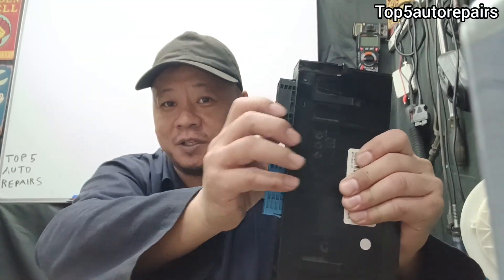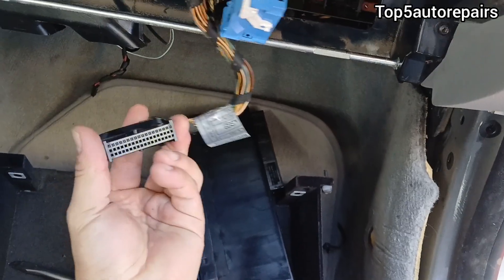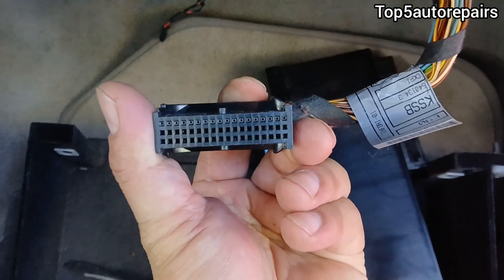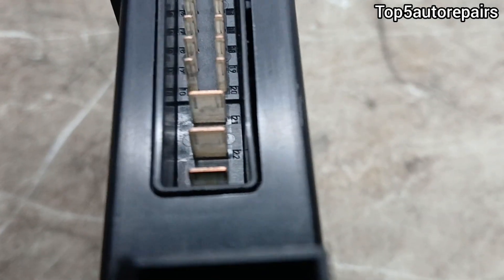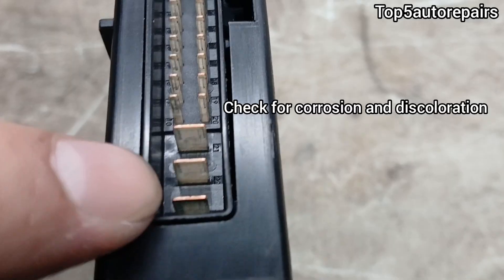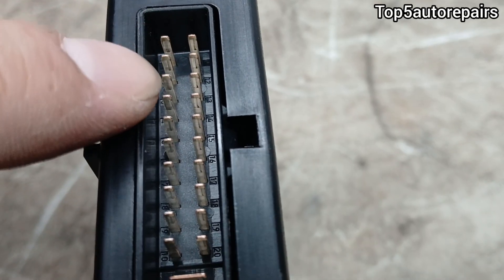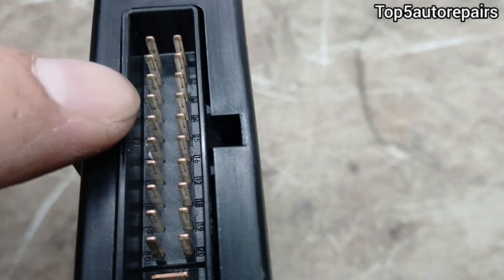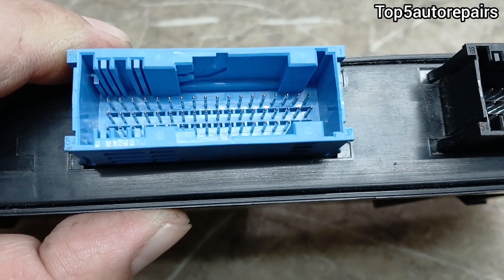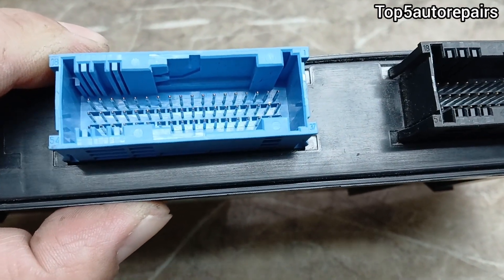All you have to do is locate the body control module and push all the connectors in, making sure they're nice and tight and that all the pins are fully seated. Make sure to check the pins on the connector — make sure none of the pins or wires got pulled. Also check the pins for corrosion on the body control module and examine each pin, because all it takes is one bad pin to shut it down. Make sure the pins are nice and straight and that none of them are bent.